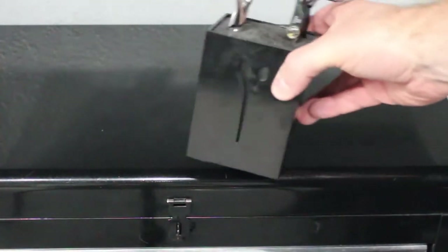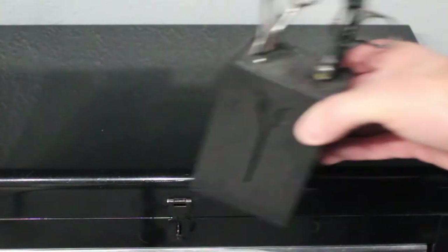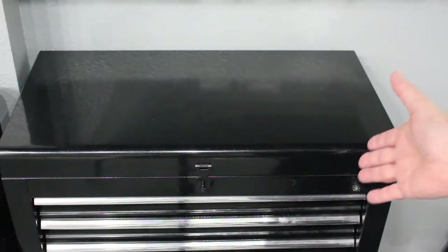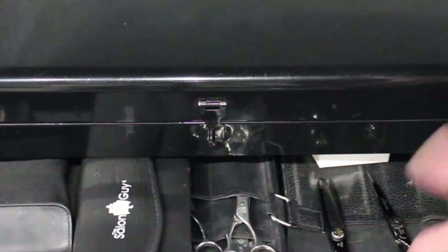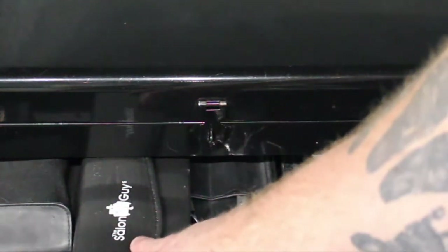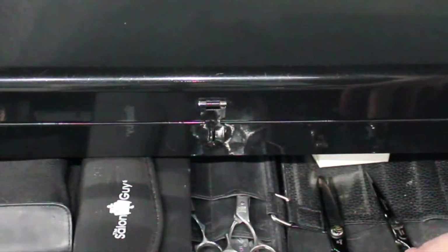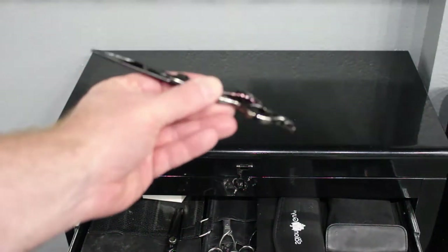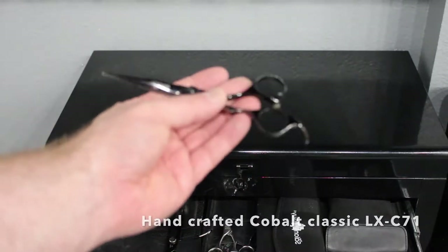The majority of my scissors I keep in this stand right here that stays by my station. Here are my scissors I keep in the top drawer — these were a gift from the salon guy, amazing. These are my go-to scissors; I really like these black ones and use them in most of my videos and haircuts. I have two different types: a five-inch and a six-and-a-half-inch pair, which I absolutely love.